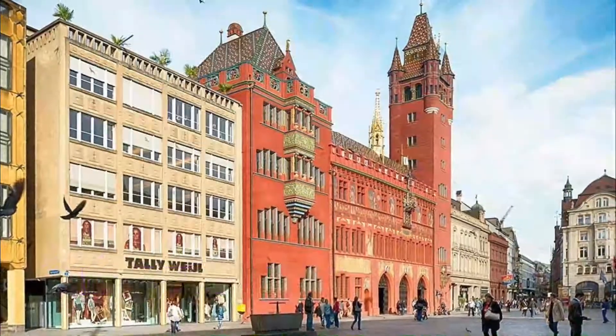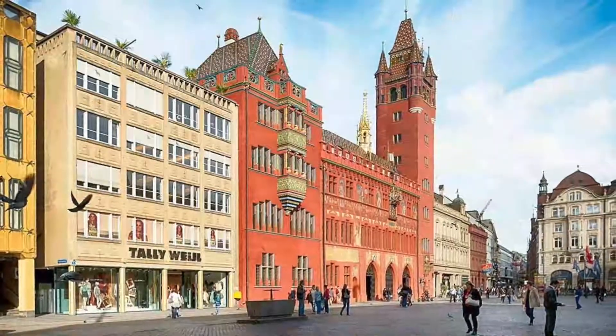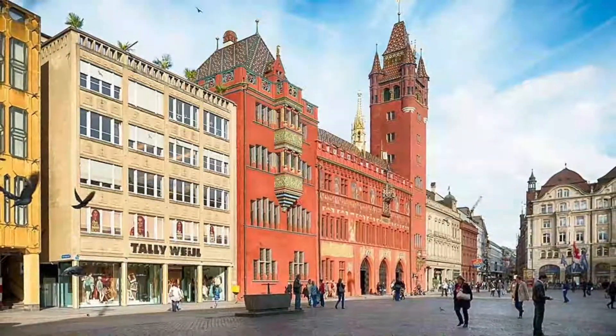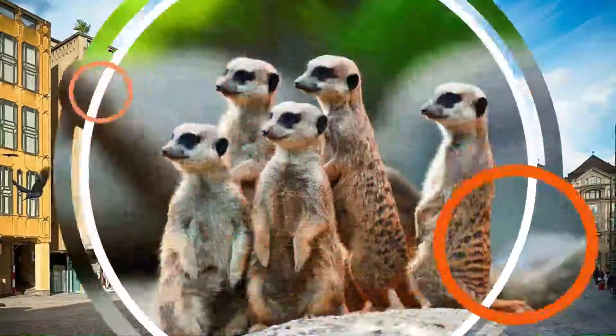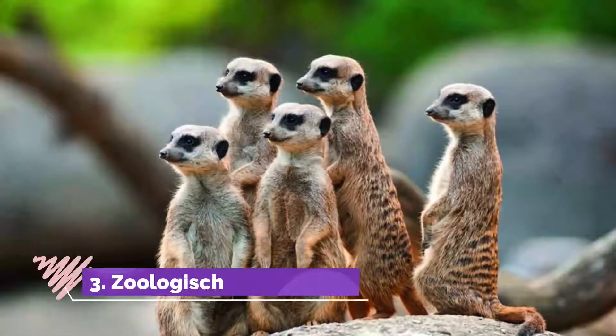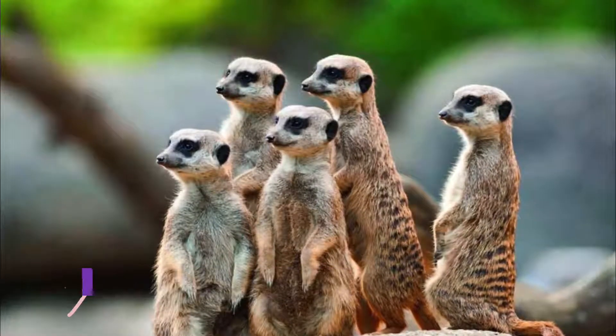Number two: Old Town. The part of Basel that lies roughly between the river and the old city gate at Spalentor is not large but quite atmospheric, with its stone streets, medieval churches, beautifully maintained old homes, and brightly painted fountains.